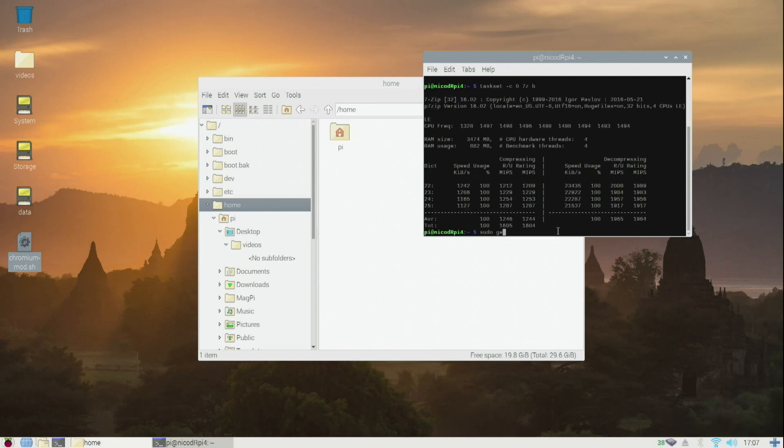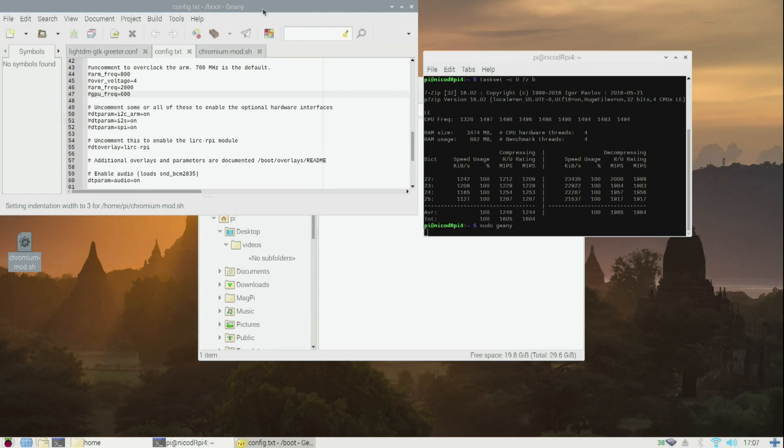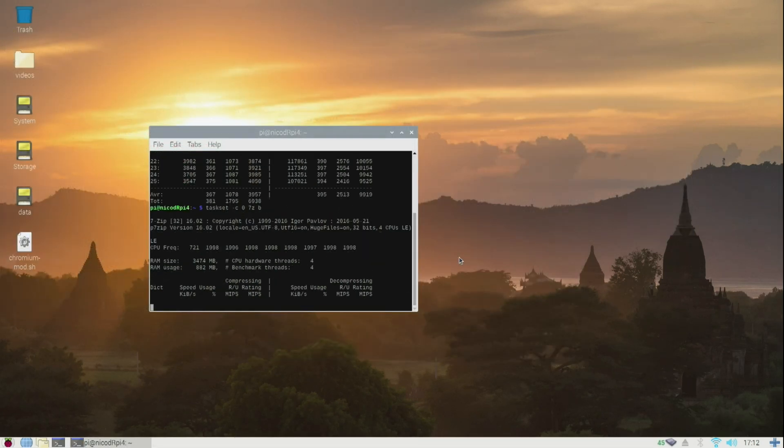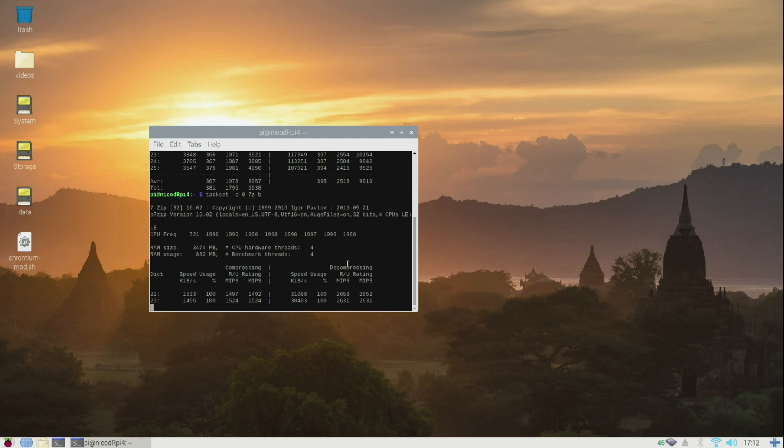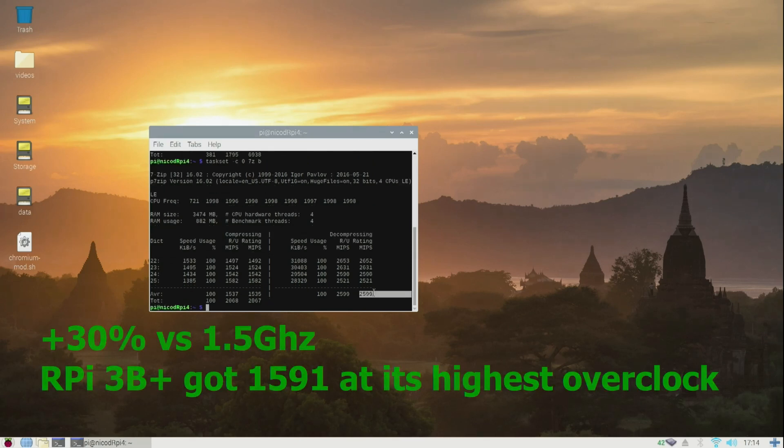Now let's overclock to 2 GHz. For that I use genie — sudo genie, since you need sudo to open the config.txt file. In config.txt you add arm_frequency=2000 and over_voltage=4, as overvolting is needed. You can also overclock the GPU here to 600 MHz, which can marginally improve CPU-demanding tasks. Save it and reboot. Now the benchmark shows it's clocked to 2 GHz and the score has improved a lot.